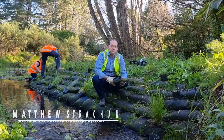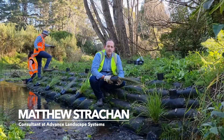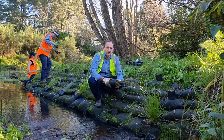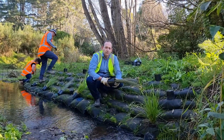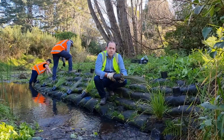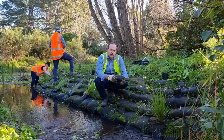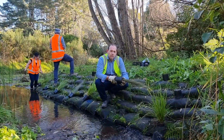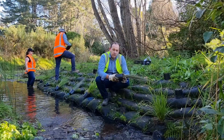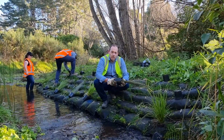Matthew here from Advanced Landscape Systems, down here today with the guys from Greater Wellington Regional Council and Wellington Water at Beard Stream, planting out these recently installed Flexima Sea Walls. These Flexima Sea Walls have been installed recently to restore erosion around the creeks at the Timurua water plant. We're using local native species and live planting out the bags to bring this whole area back to nature.